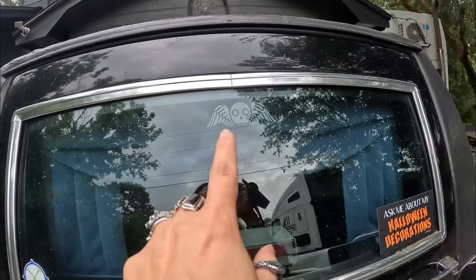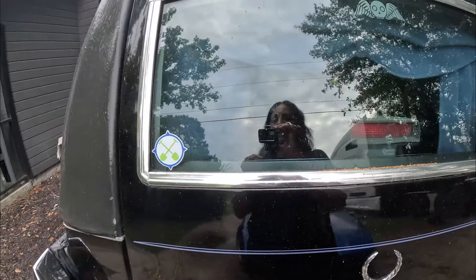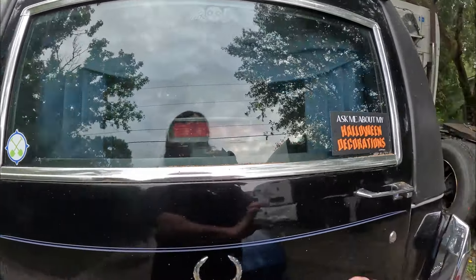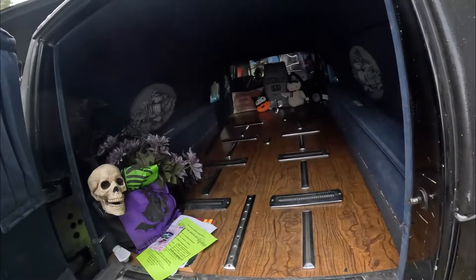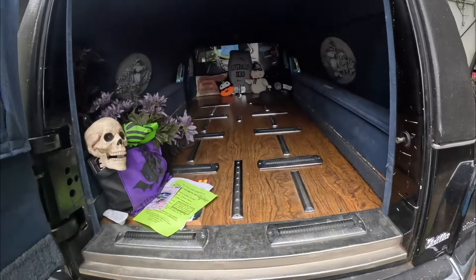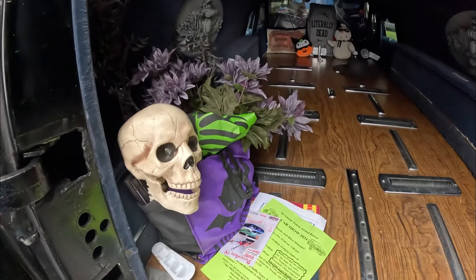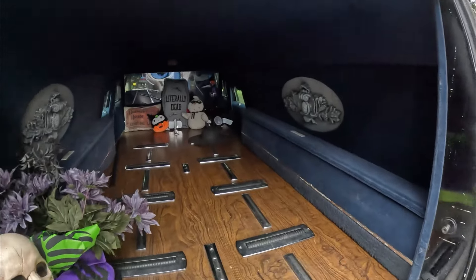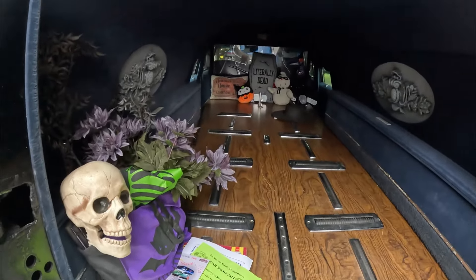That's the decal I put on — 'ask me about my Halloween decorations' — and then archaeology but it's shovels, so it works. This is the back; I wiped it out completely for the car show. And then this is just some of the stuff that I bought for the car show — not the skull, but the flowers and stuff — and you'll see everything in that bag when I do the car show video.